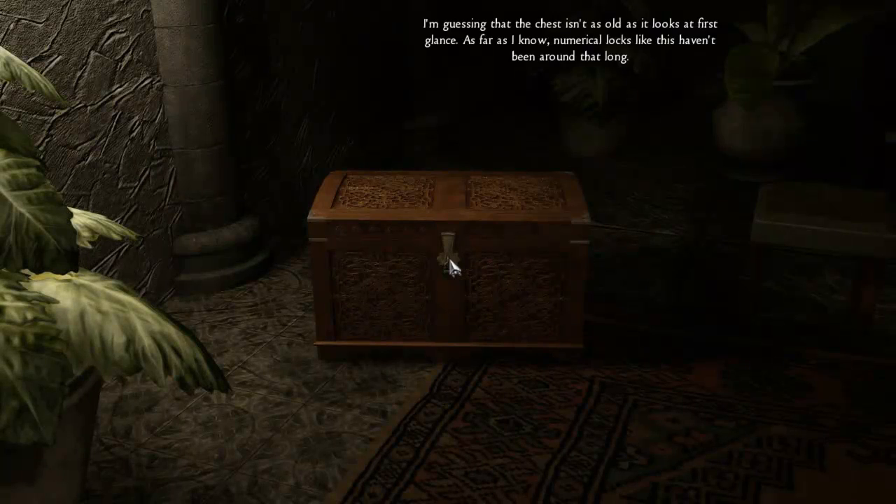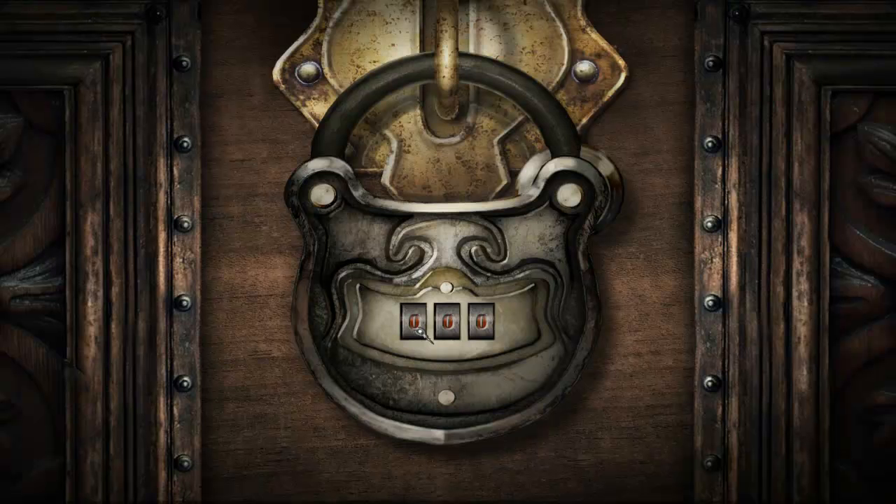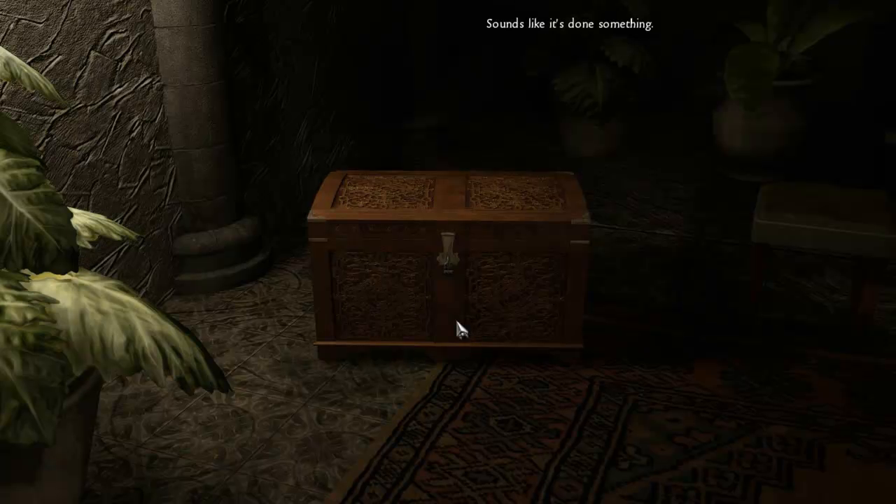I'm guessing that the chest isn't as old as it looks at first glance. As far as I know, numerical locks like this haven't been around for long. You have to enter the right three-figure combination — only what is it? Sounds like it's done something.